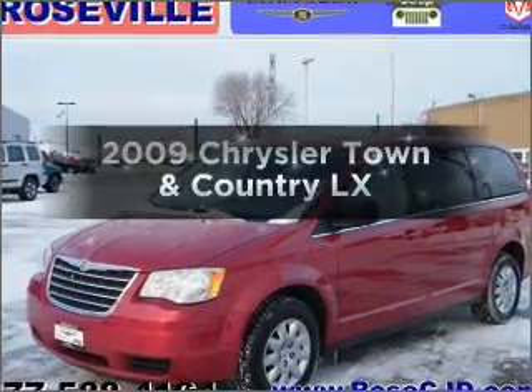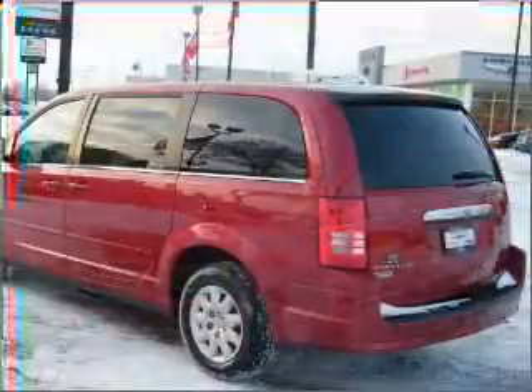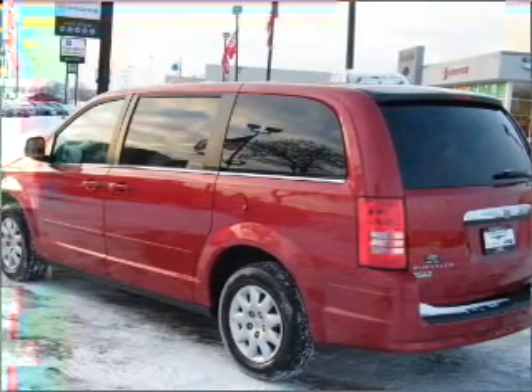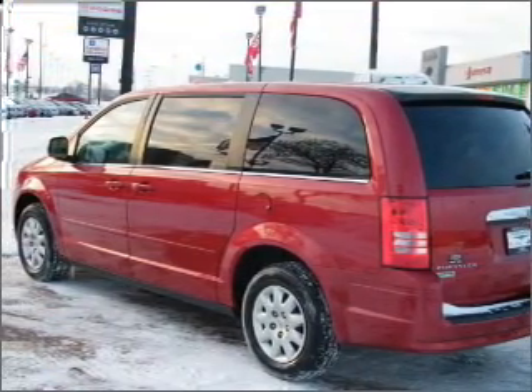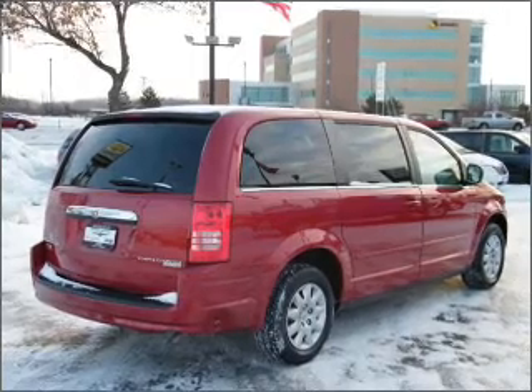Check out this 2009 Chrysler Town & Country — this is the set of wheels you've been looking for. With a reliable six-cylinder engine connected to a smooth shifting automatic transmission, anti-lock brakes help you bring your vehicle to a safe stop.